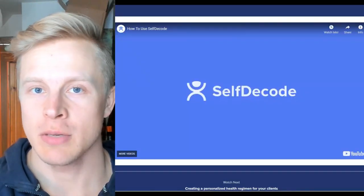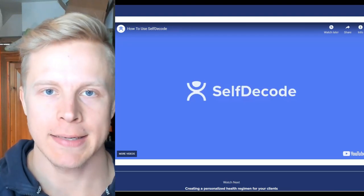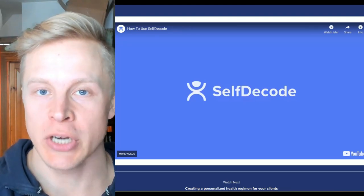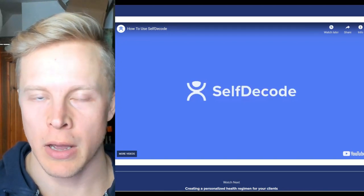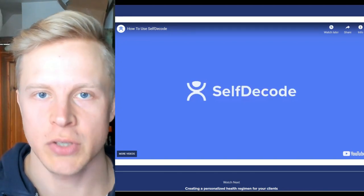Hey, welcome back to the channel. My name is Im Lund and in this video we're going to go through my DNA test results and look at what my genetics tells me about my predisposing conditions, what other things I need to pay attention to, and I'm also going to be going through the DNA through the SelfDecode software.